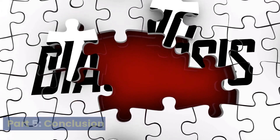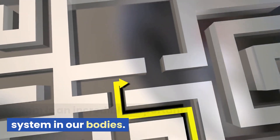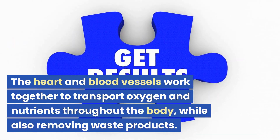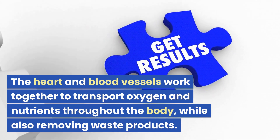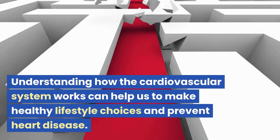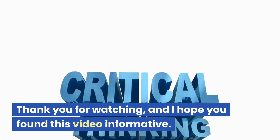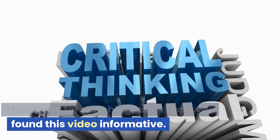Part 5: Conclusion. In conclusion, the cardiovascular system is an incredibly important system in our bodies. The heart and blood vessels work together to transport oxygen and nutrients throughout the body, while also removing waste products. Understanding how the cardiovascular system works can help us make healthy lifestyle choices and prevent heart disease. Thank you for watching, and I hope you found this video informative.